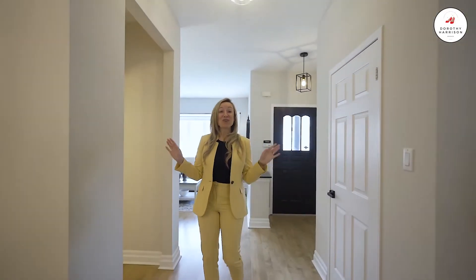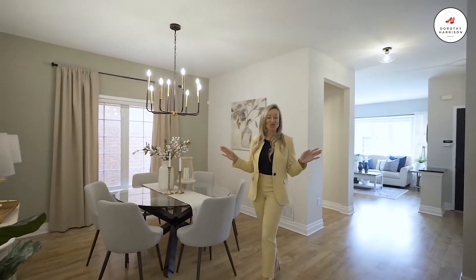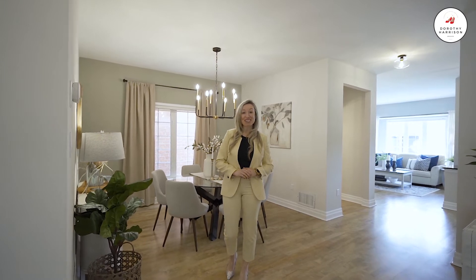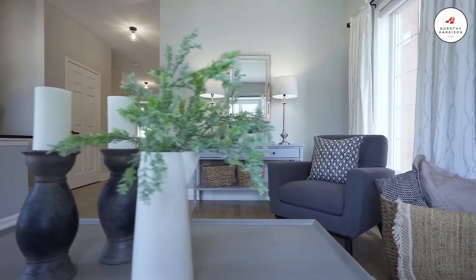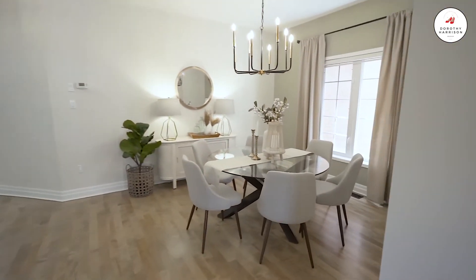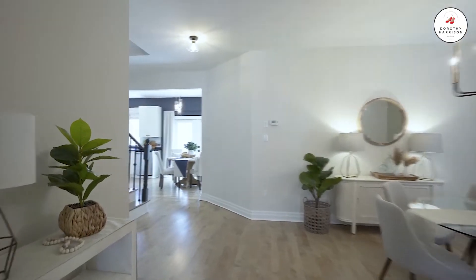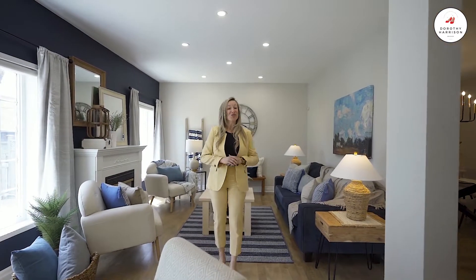Here we are inside. This home has been professionally designed by KT Interiors. It has gorgeous features throughout the entire home. It is a large four-bedroom home with over 3,000 square feet of total living space. Some key notable features here are the nine-foot ceilings, hardwood flooring throughout, beautiful new bathrooms, and a new gourmet kitchen.